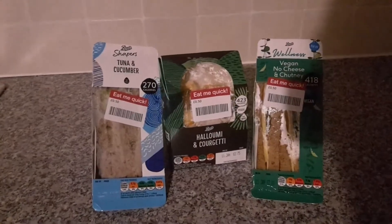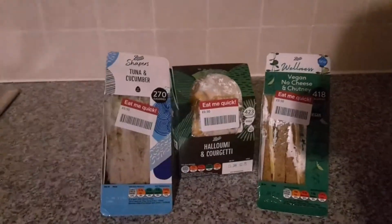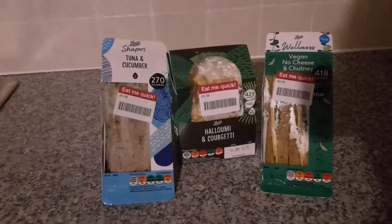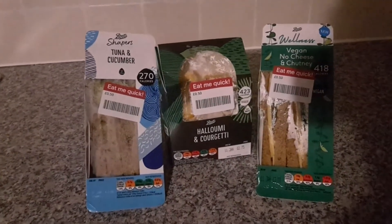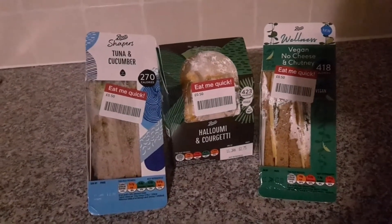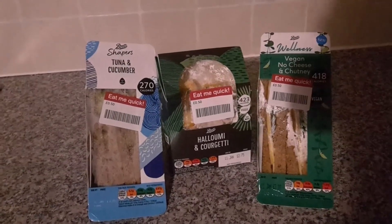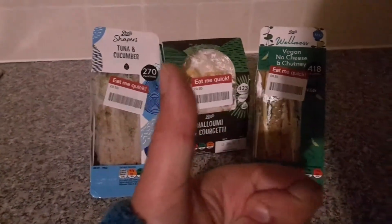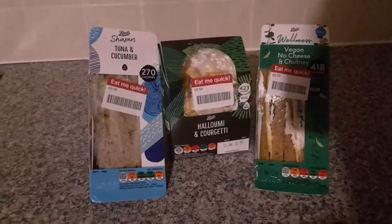I saved a lot on this because it only cost me £1.50 for the three sandwiches, which should have cost me £7.75. So if you like my video guys, give it a thumbs up and subscribe to my channel.